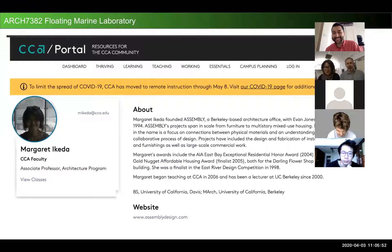I'm Margaret Ikeda. I am a professor of architecture at California College of the Arts. Both Evan and I did our master's degree at UC Berkeley and then started teaching. Since 2014, we've been working on architectural projects on the water — both speculative and prototyping. We're really very excited to meet you all and share and learn from you today.